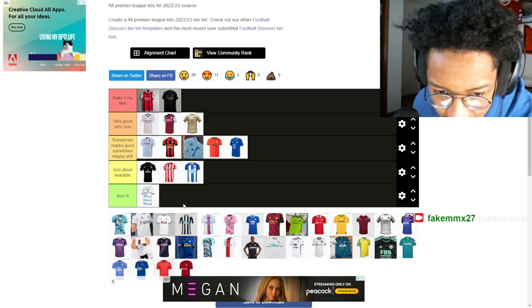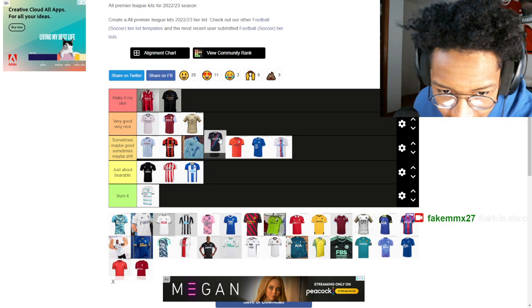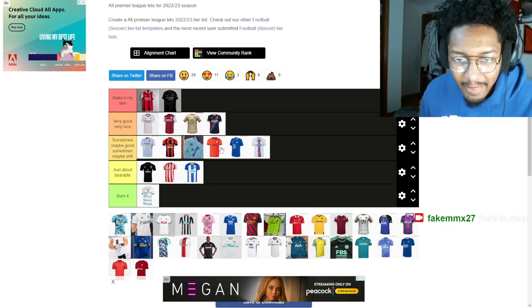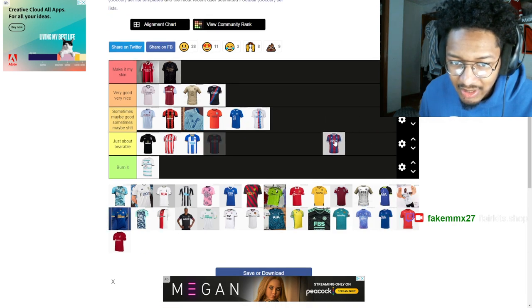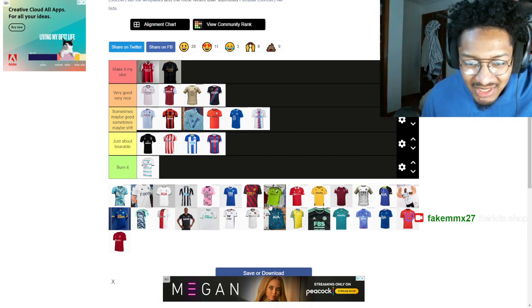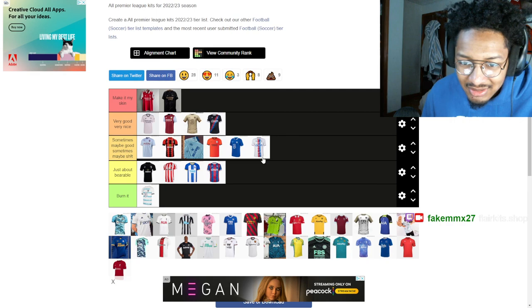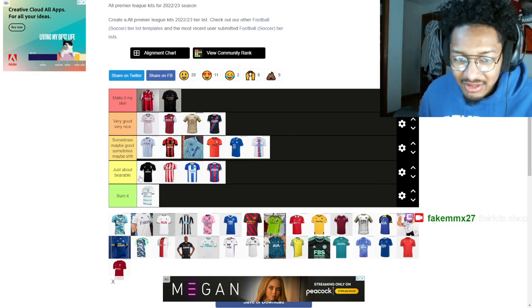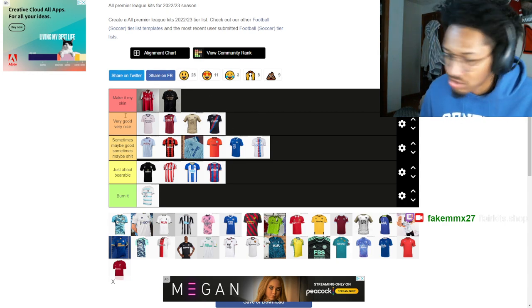Crystal Palace — I'll put them in the same tier. They don't have all their kits listed but the black kit is up there. The white kit is all right but it's this home kit that really does it. Surprisingly the black kits are just way better than a simple black kit — these black kits are on another level.